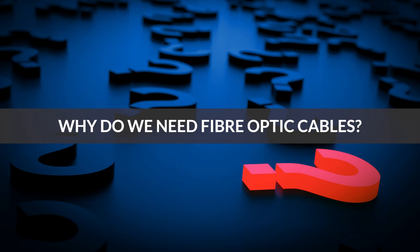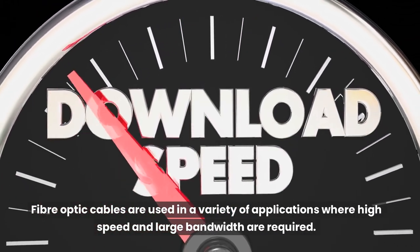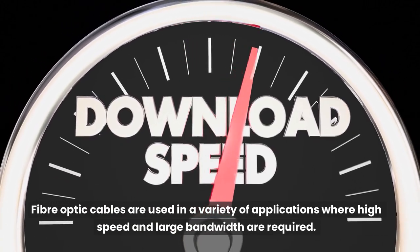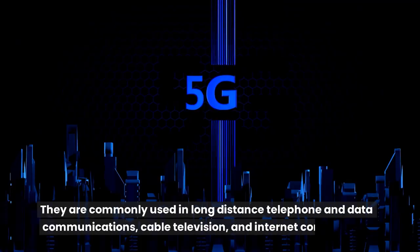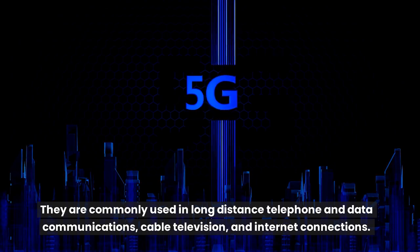Why do we need fiber optic cables? Fiber optic cables are used in a variety of applications where high speed and large bandwidth are required. They are commonly used in long-distance telephone and data communications, cable television, and internet connections.